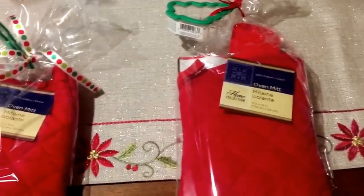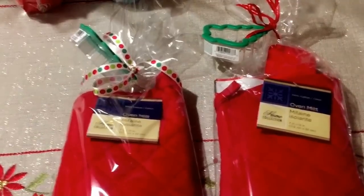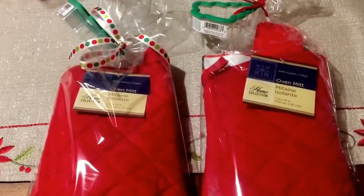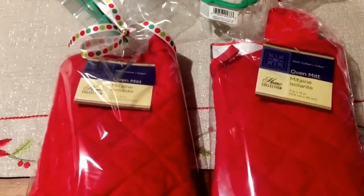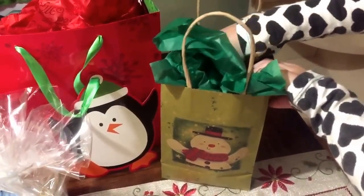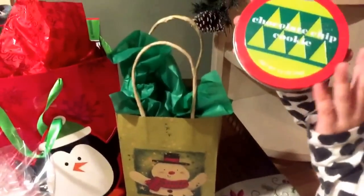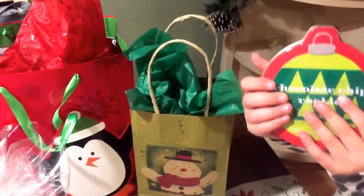You can never have too much baking supplies around the holidays — even if you don't use it right away, you can save it for later. It's really cheap and a super cute gift. The last gift is just a couple of things we put together. Target has tons of goodies for a dollar — these chocolate chip cookie tins were a dollar, so we threw one of those in.